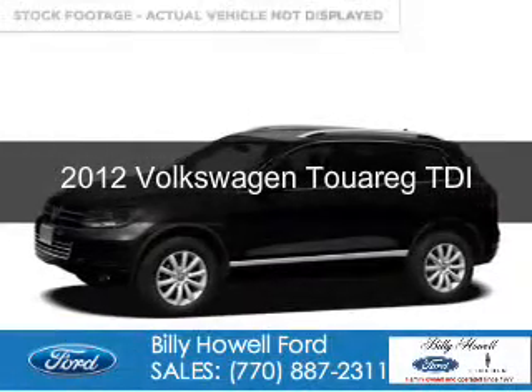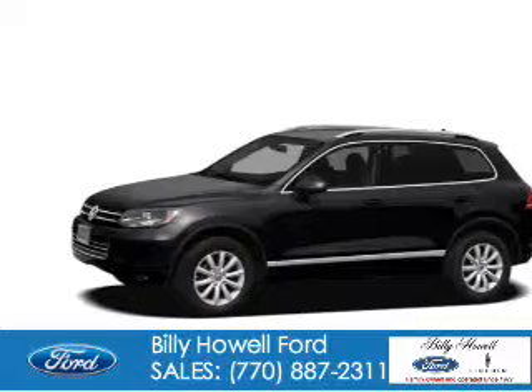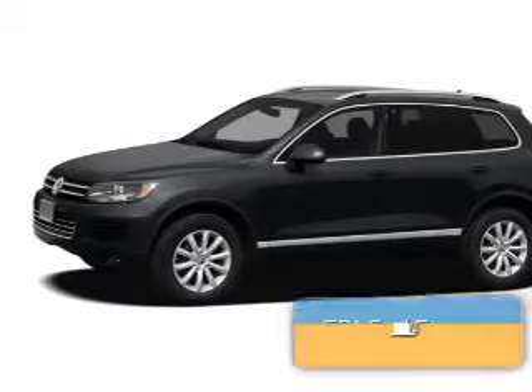This is a used 2012 Volkswagen Touareg. It's powered by four-wheel drive, a three-liter, six-cylinder engine, and an automatic transmission.